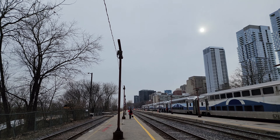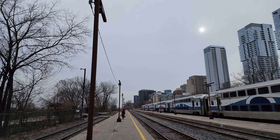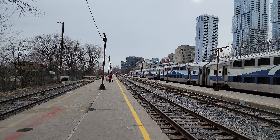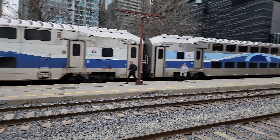Good evening to all my viewers. It is right now Thursday, March 28th, 2024 — 4:47pm Eastern Canadian Time. And here indeed is probably my last official video of Lucien Allier Station before the big renovation and makeover project begins.